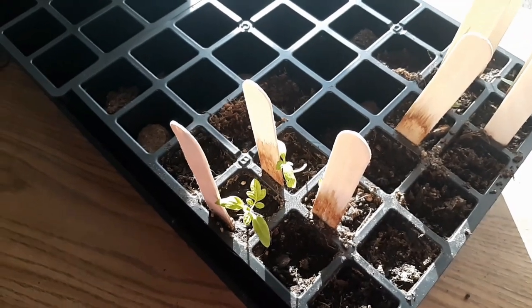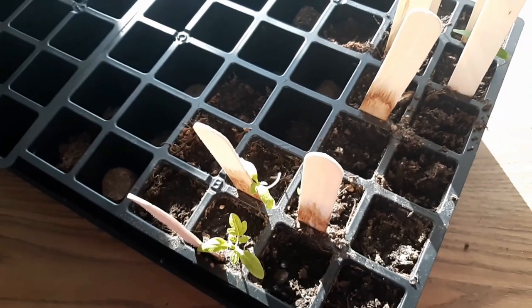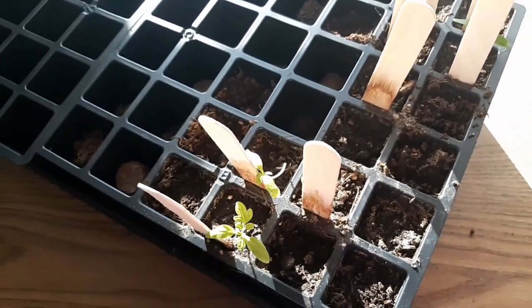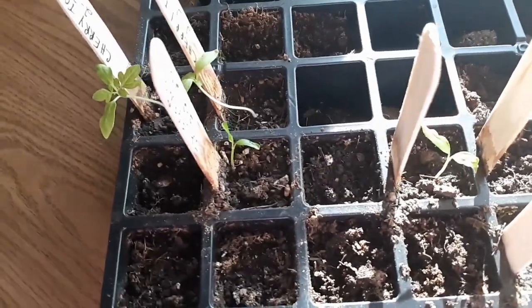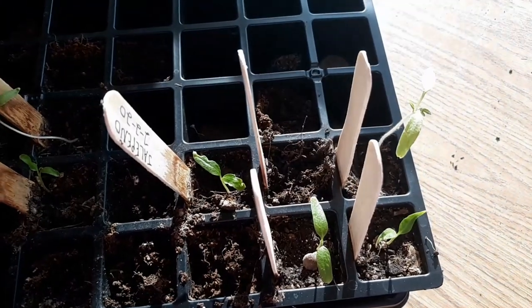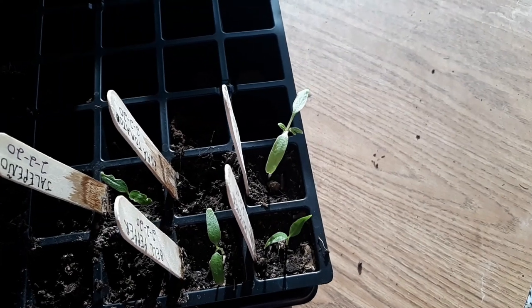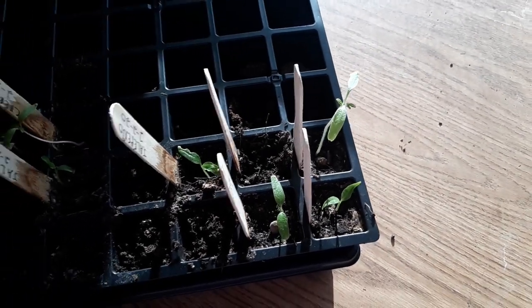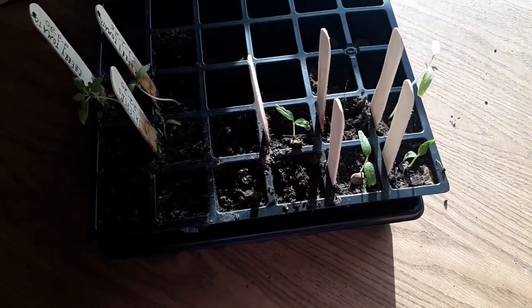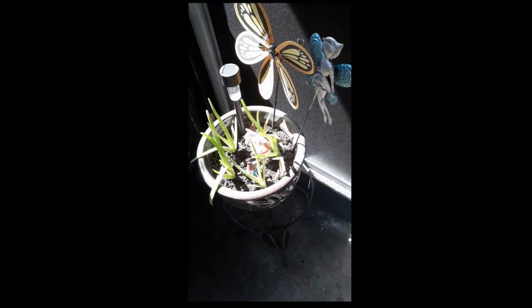All right, y'all. We still have the two cherry tomato plants. I went ahead and got rid of the third one that wasn't doing so great. And then we have one jalapeño plant and two jalapeño plants, two bell peppers, and one roma tomato — still doing good here. The pea plant just died out, so I'm going to try it again, probably tomorrow, and try to plant some seeds.